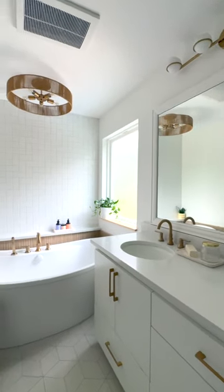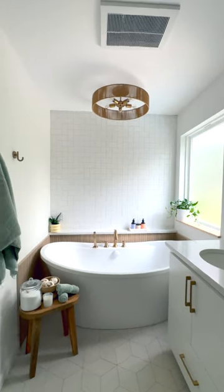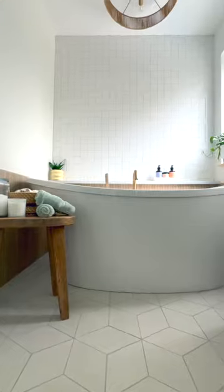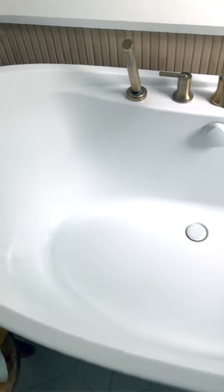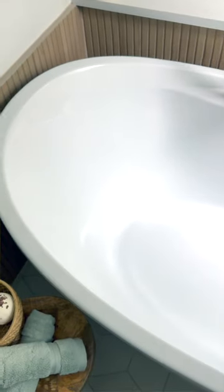In the new bathroom we created — technically the girls' bathroom — they had priorities, and one of them was a really nice soaker tub. They didn't want a tub-shower combo. They wanted it for all the girls, and by all girls I also mean our homeowner — she wanted to be able to enjoy that space and have it be her retreat as well. So we created a concept where everyone in the house is going to use all of the bathrooms.